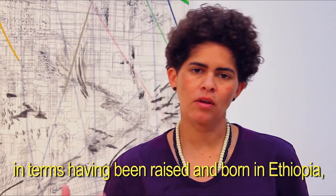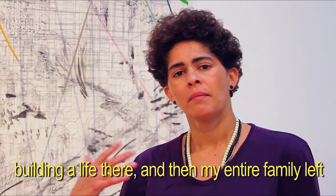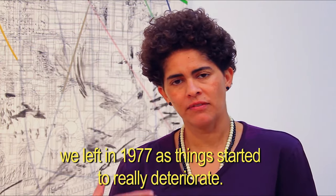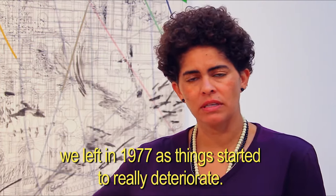Having been raised and born in Ethiopia, building a life there, and then my entire family left after the revolution in 1974, which continued — we left in 1977 as things started to really deteriorate.